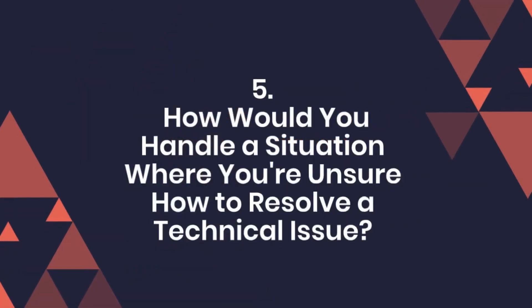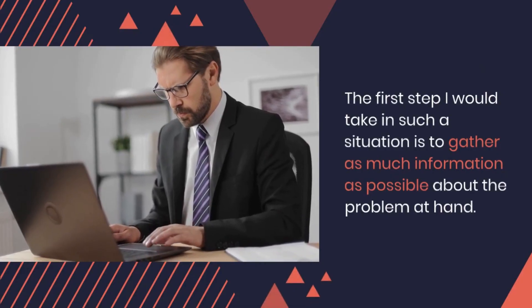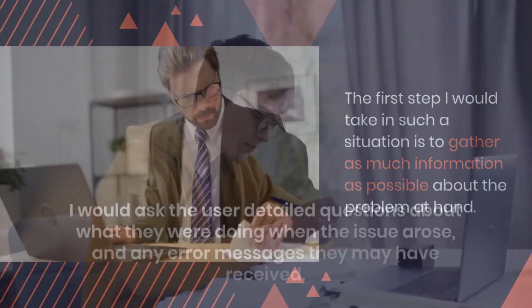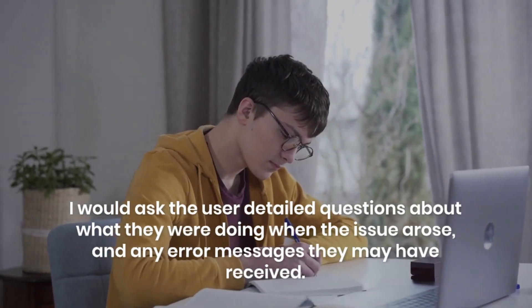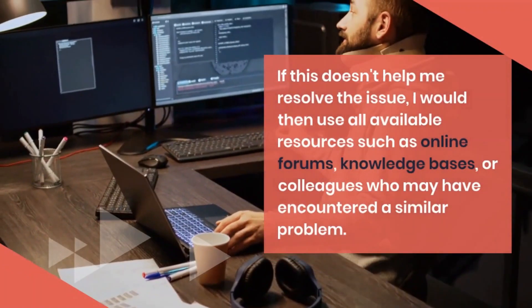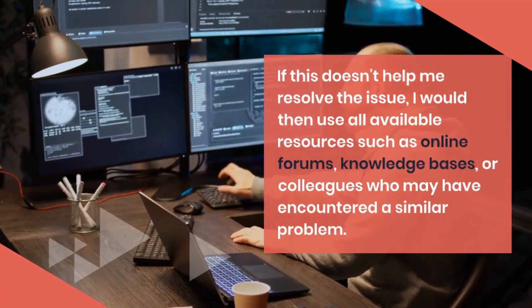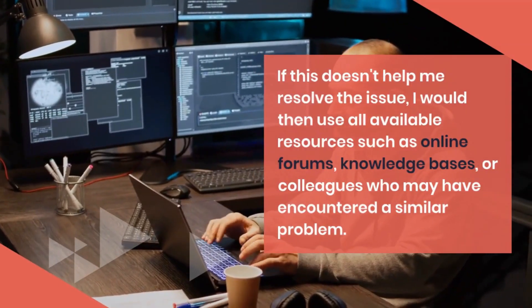Question 5: How would you handle a situation where you're unsure how to resolve a technical issue? The first step I would take in such a situation is to gather as much information as possible about the problem at hand. I would ask the user detailed questions about what they were doing when the issue arose, and any error messages they may have received. This can often help pinpoint the root cause of the issue. If this doesn't help me resolve the issue, I would then use all available resources such as online forums, knowledge bases, or colleagues who may have encountered a similar problem.